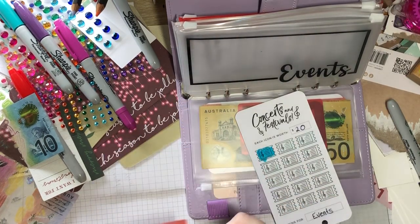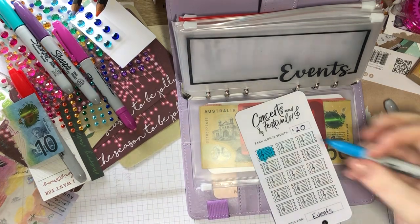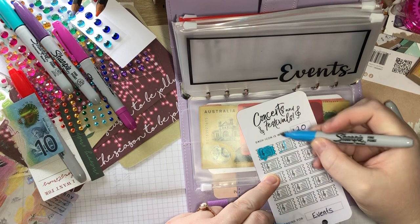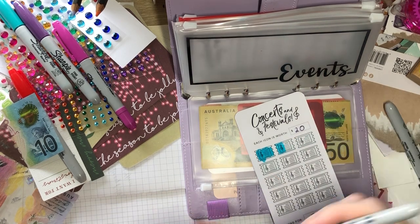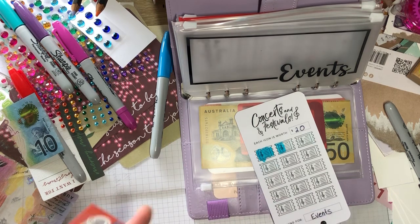Events — we're just going to put in five, so we can colour in half a ticket. Wrong colour but oh well — same colour actually. So we now have 30 in there.